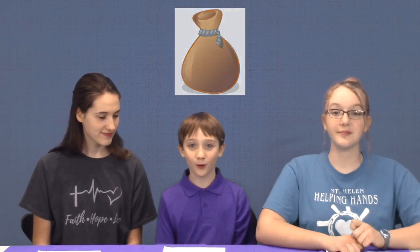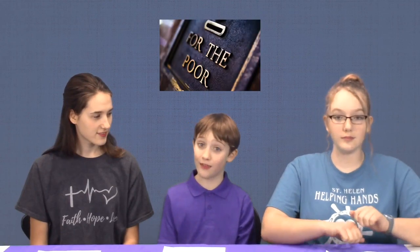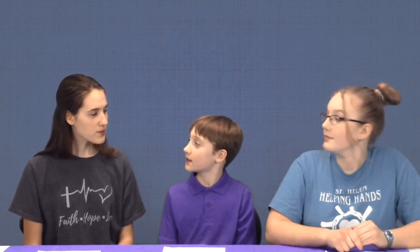The money bag is another symbol. In Lent, almsgiving is really important. Almsgiving means giving money to the poor and those in need. What are some ways you can participate in almsgiving? We could put money in the collection basket. And donate to charity. Yeah, those are both really good ways to participate in almsgiving.